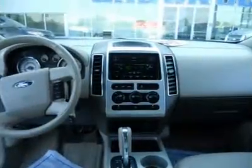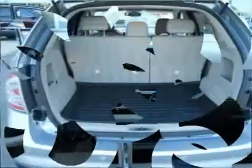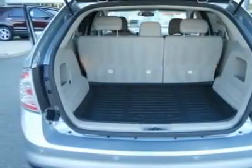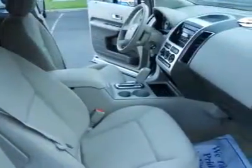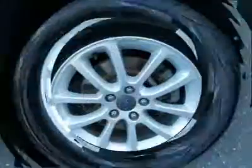Whenever your vehicle needs to visit our shop, we'll provide you with pick-up and drop-off service, a service loaner, or while you wait, check out the all-new All-American Gym. We always offer low finance rates whether you have good or challenging credit. We offer a large selection of extended warranties to fit any budget.